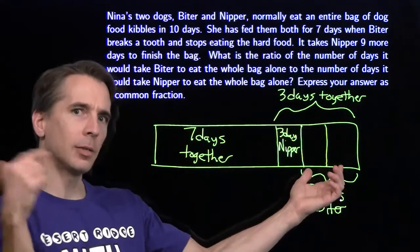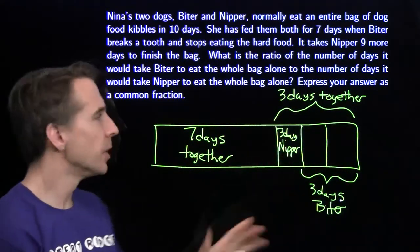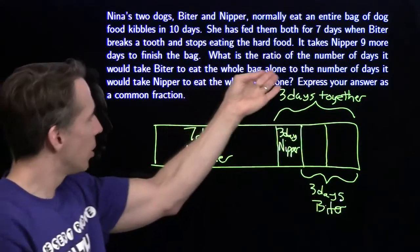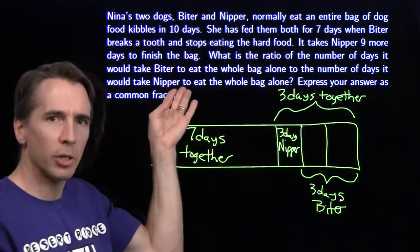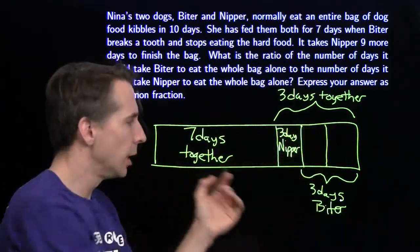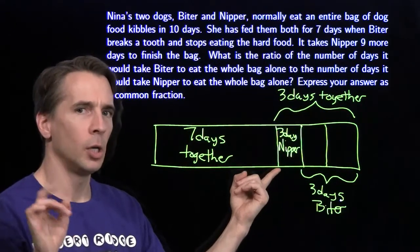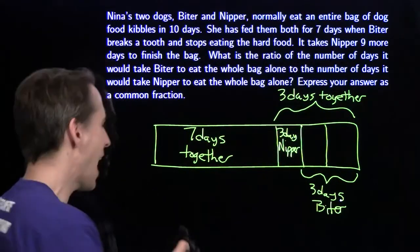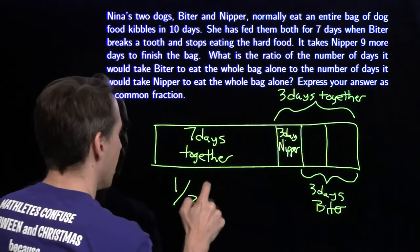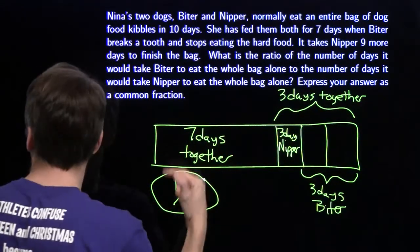That means Biter can get through this food twice as fast as Nipper. So now we're ready to go back to the question: the ratio of the number of days it would take Biter to eat the whole bag alone to the number of days it would take Nipper to eat the whole bag alone. Biter goes through this stuff twice as fast as Nipper, so Biter needs half the time. Drew a picture, found the answer. On to the next problem.